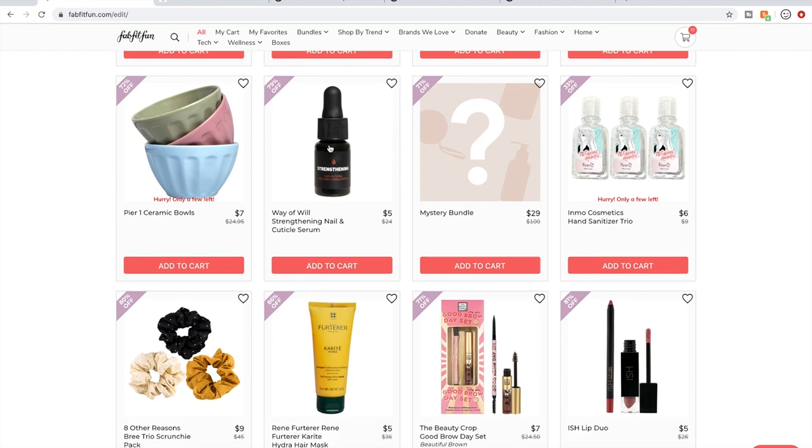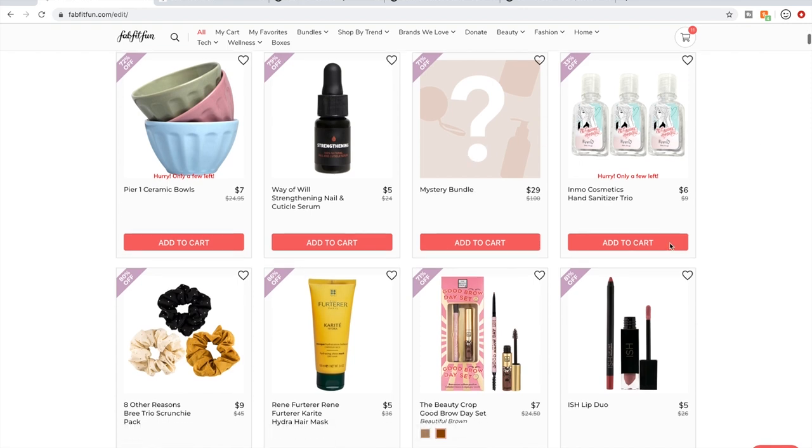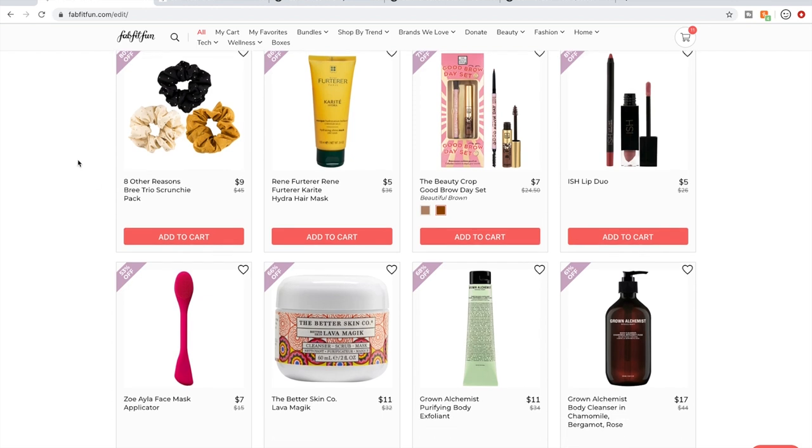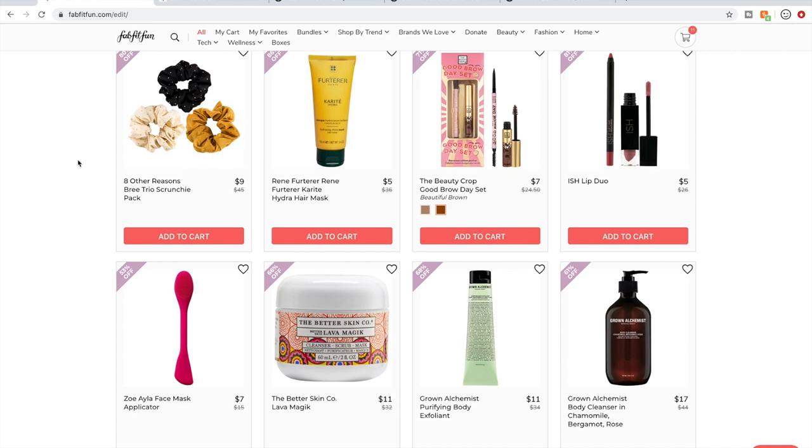Way of Will — they're a Canadian company. Mystery bundles — I don't do those. I got one once and didn't like anything in there, though there was a moisturizer I gave to my sister for Christmas. More hand sanitizer — I hope you're doing well and staying sane and safe during this crazy year. Scrunchies are coming back.